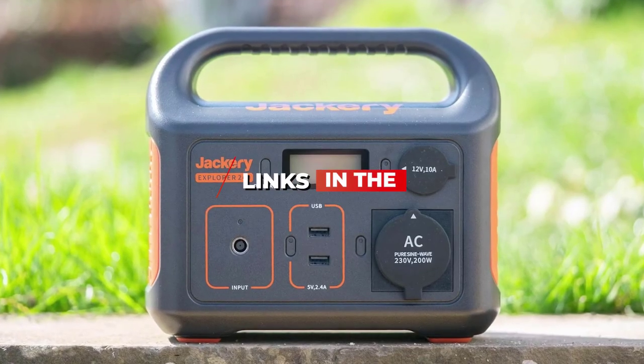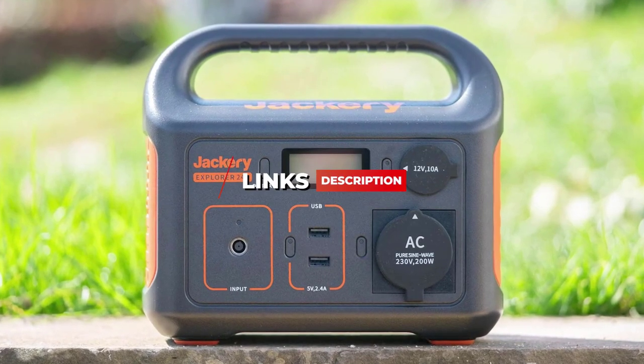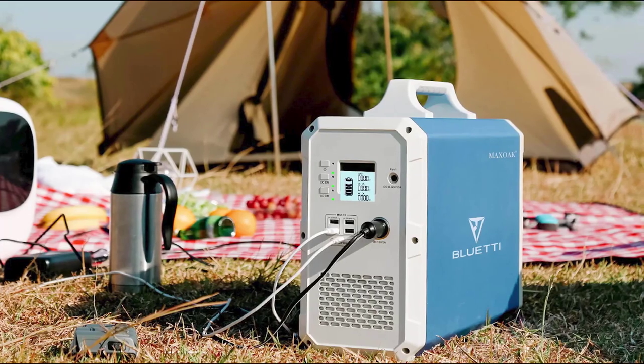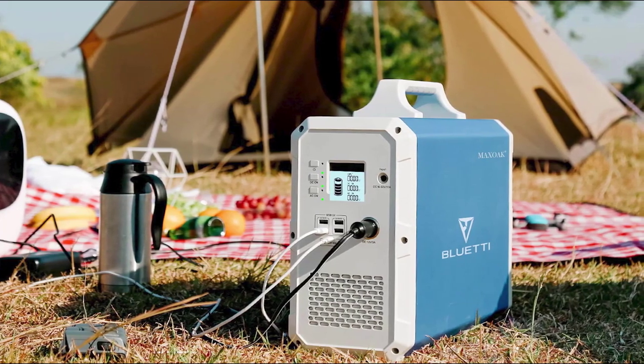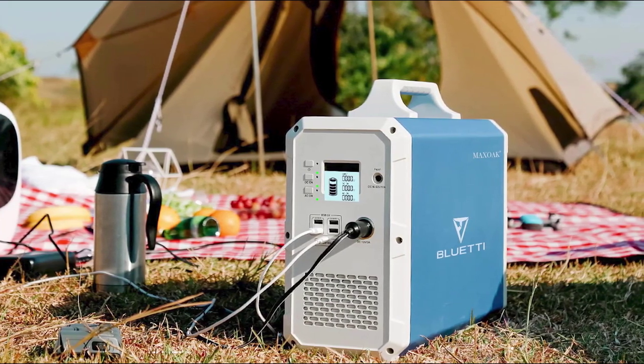If you're focusing on the products mentioned, be sure to check the links in the description below. Now, let's get into the video. Most people might just be looking for a solar generator that's easy to use, offers plenty of ports, and can reliably charge your devices several times.